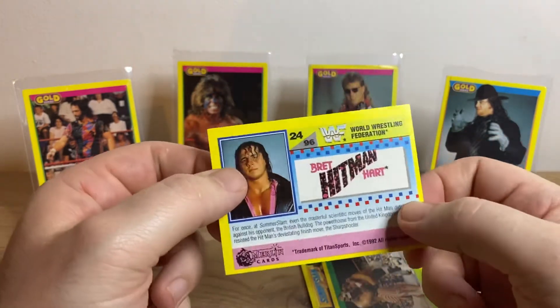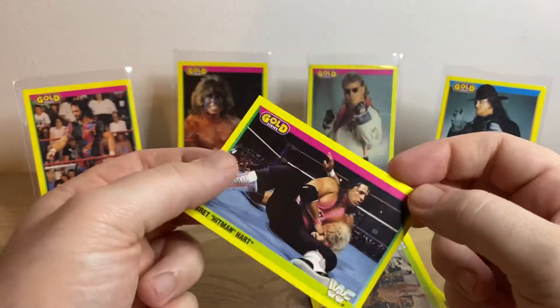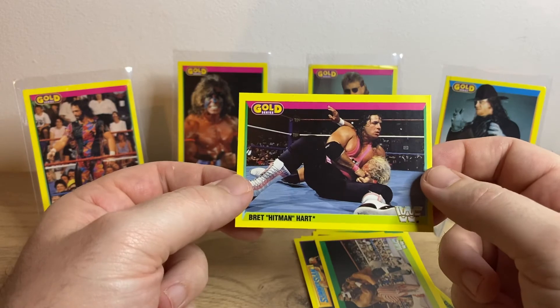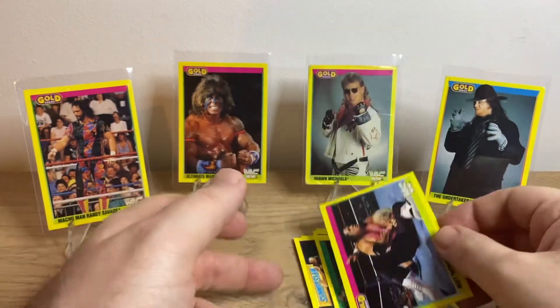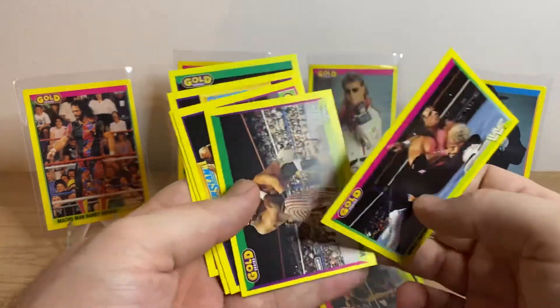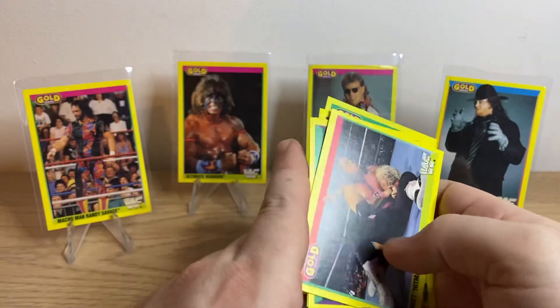Really nice condition on all these cards, so all their edges are real good. Happy with that. Hopefully get some more and then I can open another pack — whatever's in the best condition. Cheers for watching, quite happy with that. Thanks.